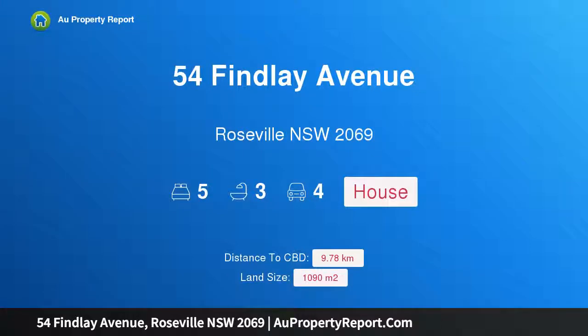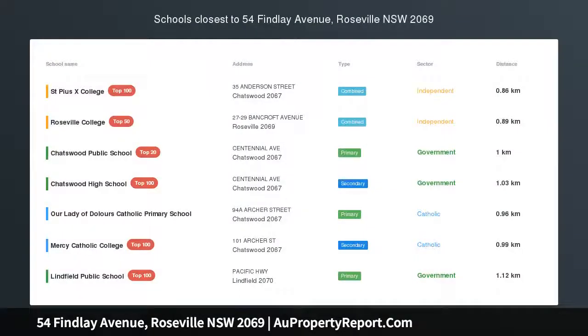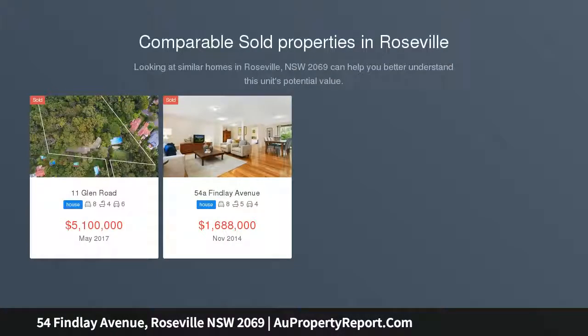I am glad to introduce property 54 Fingley Avenue, Roseville, New South Wales 2069 — a substantial period home with office space, views, and walk-to-rail convenience. Auction: Saturday the 2nd of March, on site at 3 o'clock PM.